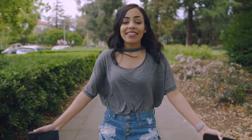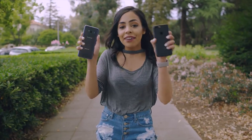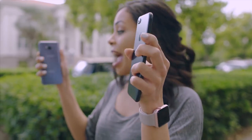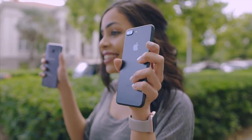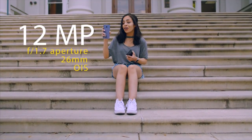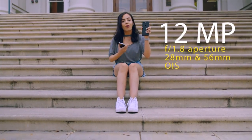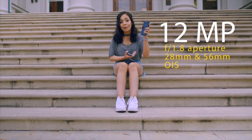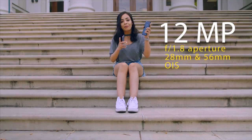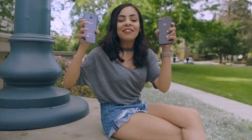Hey guys, it's Crystal, and today I'm going to put the Samsung Galaxy S8 Plus's camera and the iPhone 7 Plus's camera to the test and see how well they do against each other. The Galaxy S8 Plus is rocking a 12 megapixel shooter with a 1.7 aperture, and the iPhone 7 Plus also has 12 megapixels with a 1.8 aperture, but one interesting thing with the 7 Plus is that we got two lenses on there, but we'll get more into that later.